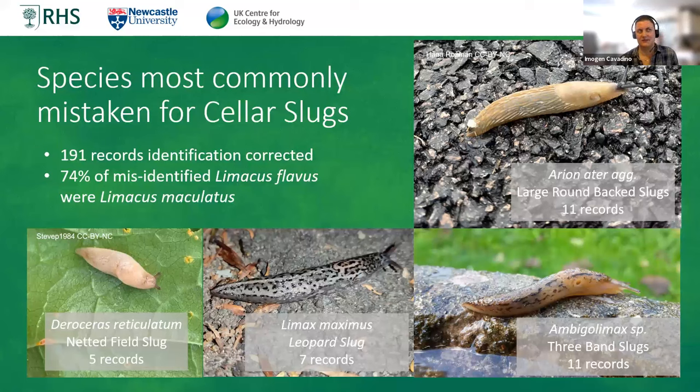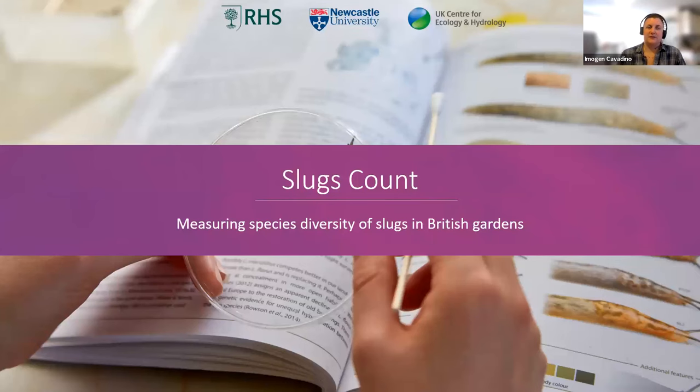This is really interesting for us as teachers of slug identification, to understand where people are making mistakes. But it also illustrates the importance of providing good levels of training for citizen science projects. With the cellar slug survey, we just handed out an ID guide leaflet and didn't provide any further training, so it's fair enough that people wouldn't get it 100% right, particularly if they'd never looked at slugs before. What we got from this snapshot led us to think about what we really want to know — more about the faunas within our gardens and the different species diversity of slugs within British gardens themselves.